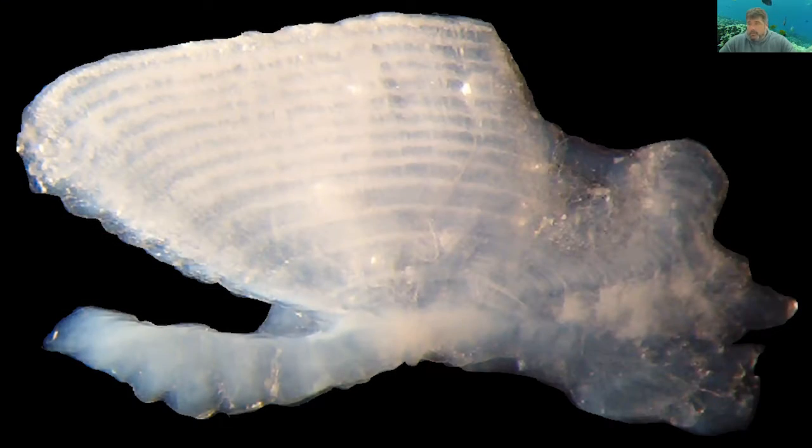In these Hawaiian streams that we're looking at, the armored sucker-mouthed catfish can form extremely large populations and can account for a significant proportion of the biomass that accumulates in these streams. So it's of interest to look at how that biomass changes through time by looking at the growth and recruitment of sucker-mouthed catfish in these streams.